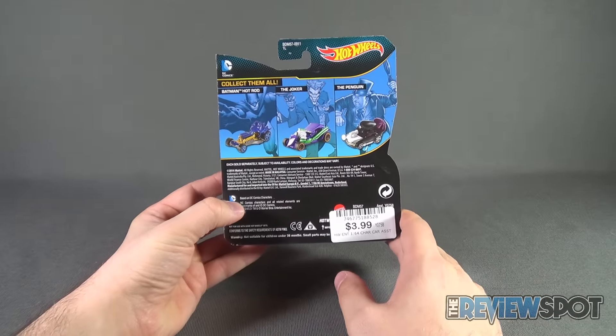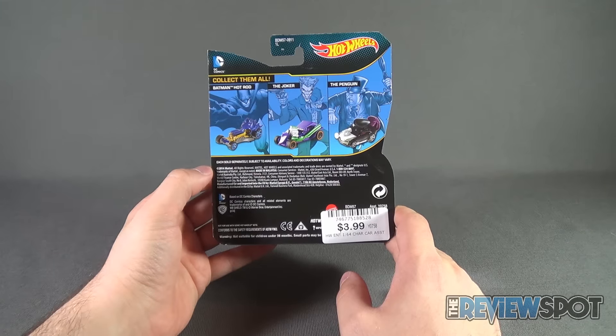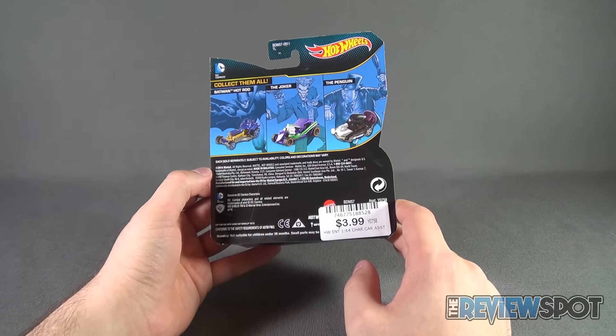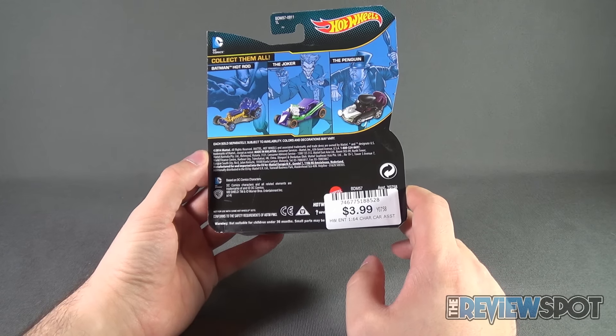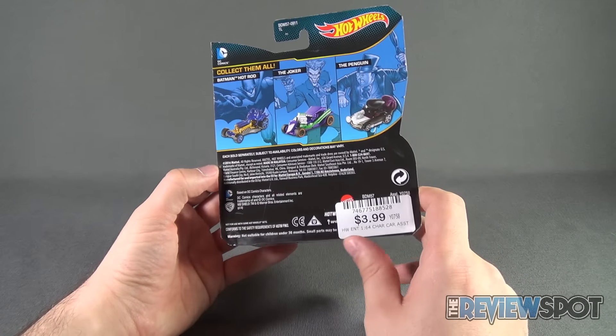Spin around the back of the package — other vehicles available from this wave. There's the Batman Hot Rod, the Joker something, and the Penguin. Down below it says warning not suitable for children under 36 months. Small parts, maybe something — there's a big sticker right in the way there.